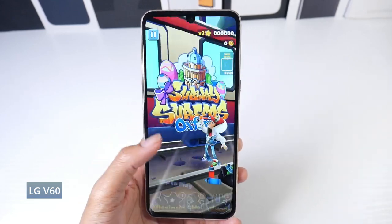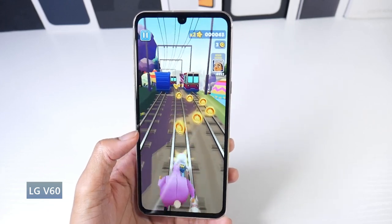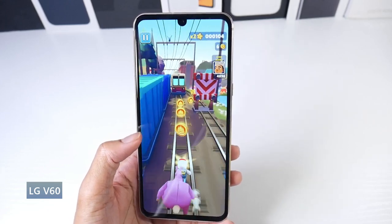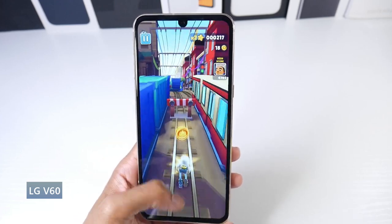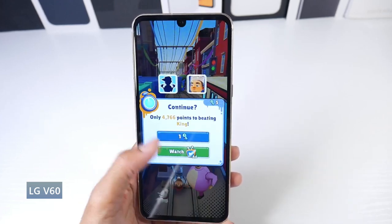So first off, in my opinion, the best on the list is still the LG V60 coming at $300. Absolutely crazy for that price. You're getting a flagship phone and just a bunch of crazy specs.